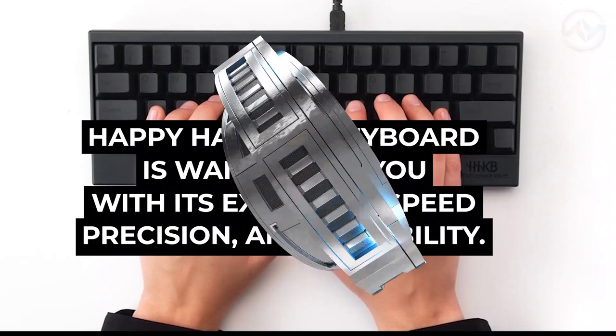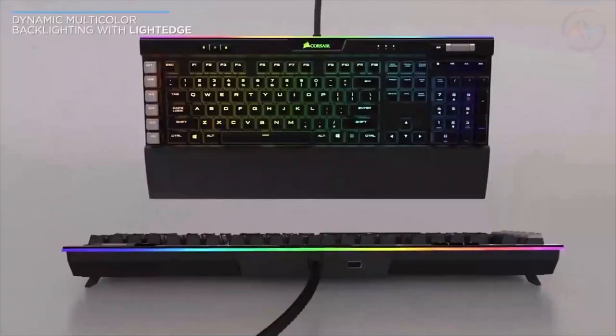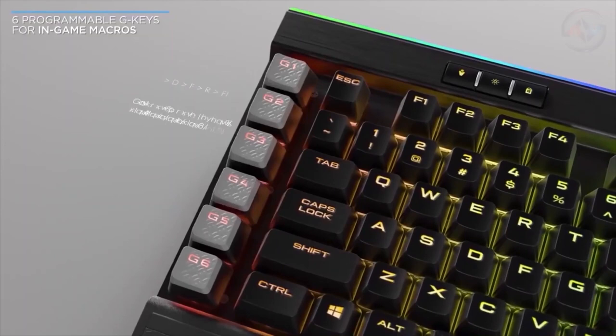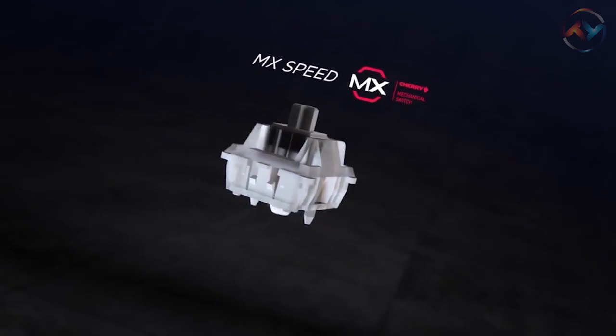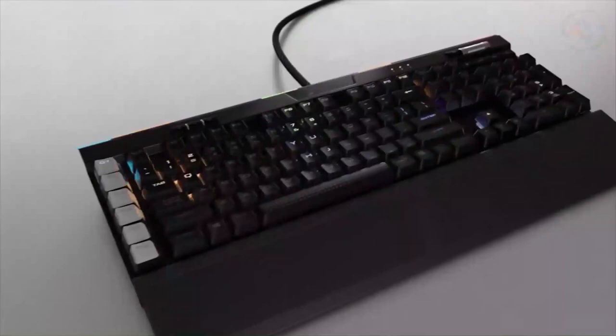Next on our list we have the Corsair K95 RGB Platinum. This mechanical gaming keyboard takes your gaming adventure to another level. With the Cherry MX Speed RGB Silver mechanical key switches, you can have a super-fast 1.2 millimeter actuation with 100 million keystrokes. The six dedicated macro keys of the Corsair K95 RGB keyboard help you gain an in-game advantage, fully programmable for complex macros and key swaps.